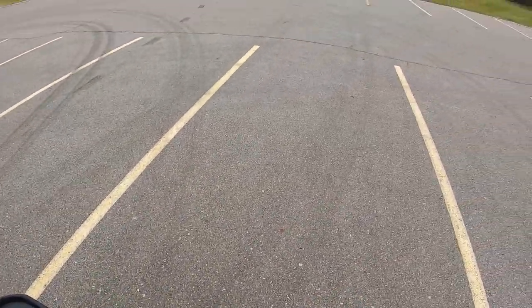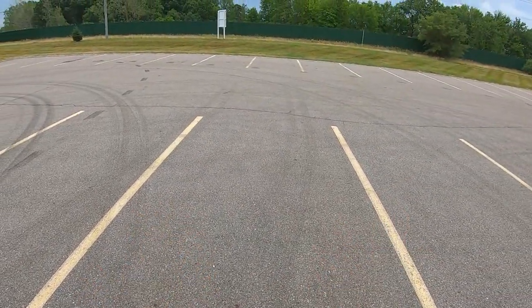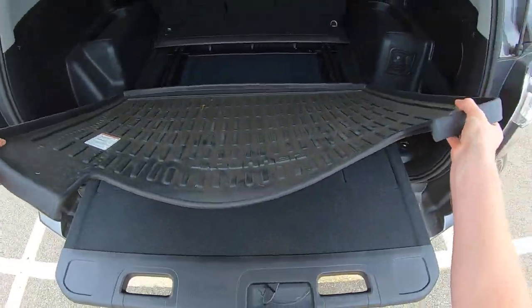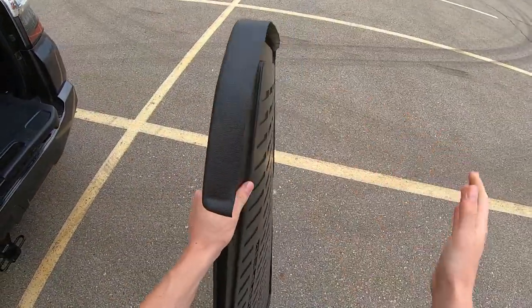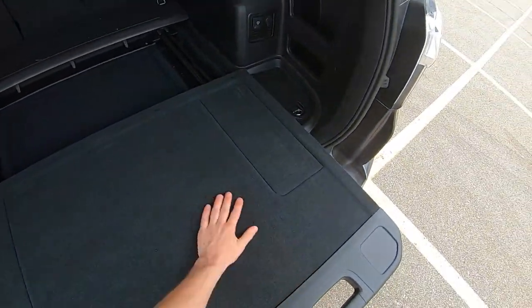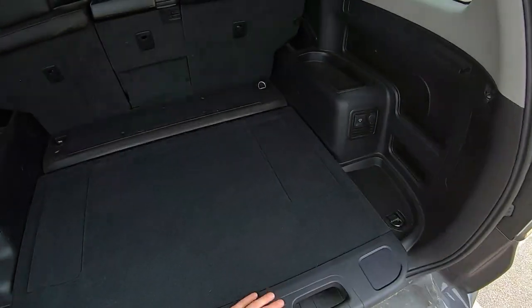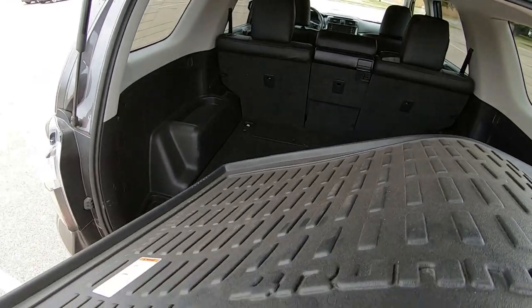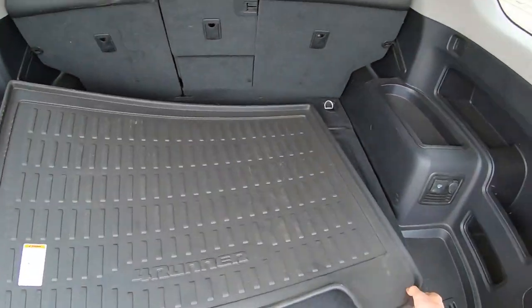You can pop a squat, sit back here, watch a football game or fireworks — or watch your buddies get stuck in the mud. It's got this mat you can take out, which is an optional accessory, and then you've got a nice carpeted surface here so if you slide that back into place you've got a nice carpeted surface.